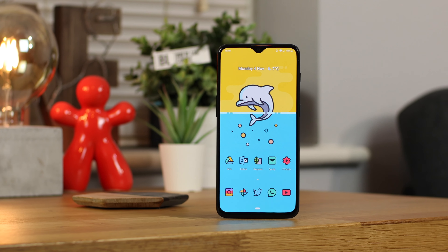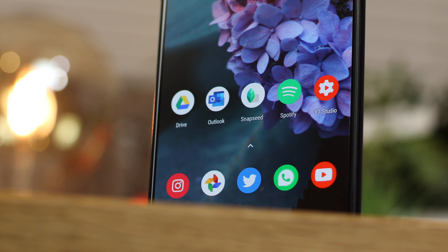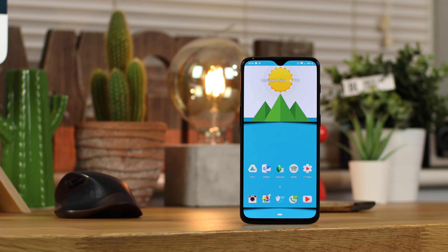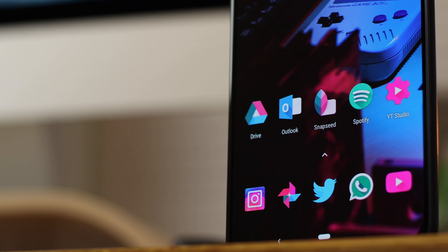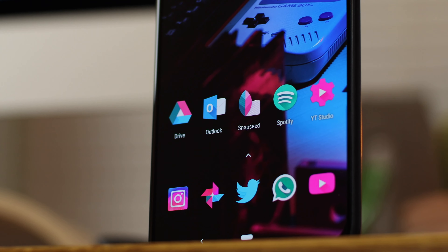Hey guys, Michael from Copper vs Glass, and it is that time of the month again when we're taking a look at the top Android icon packs, this time for November 2019. As always, everything's going to be linked in that description box down below for you guys to download yourselves, so let's take a look.